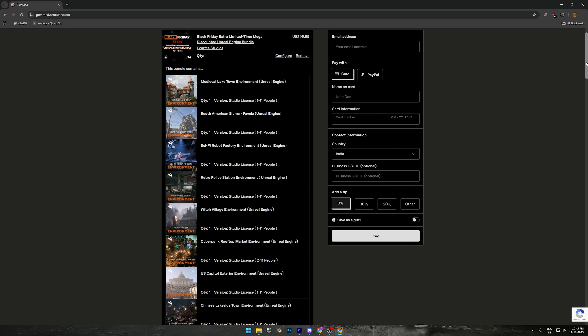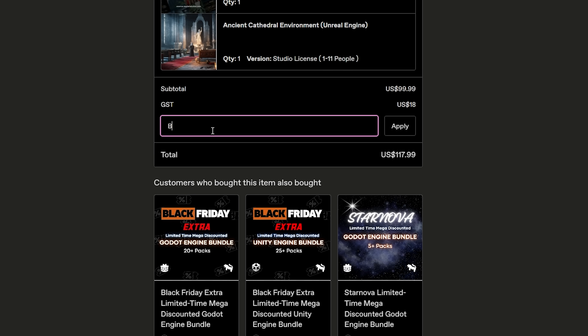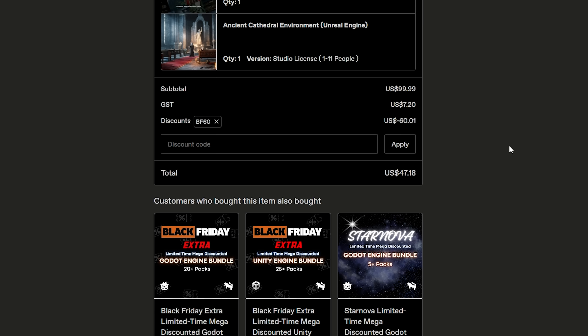When you're on the checkout page, scroll all the way down to the end. Enter the discount code BF60 and hit apply. The price will drop from $99.99 USD to $39.99 USD. If you're in India, you'll also have to pay GST on top of that, but in most countries the tax amount will be different.